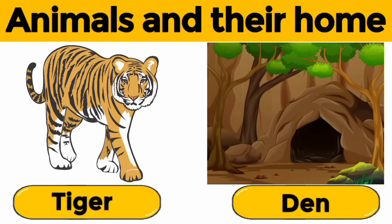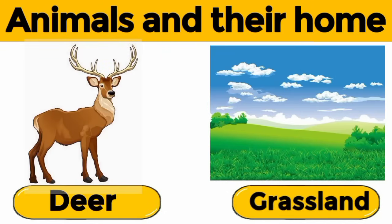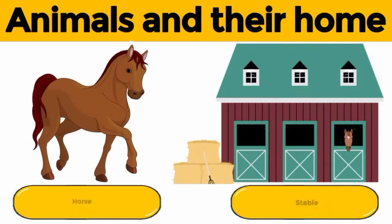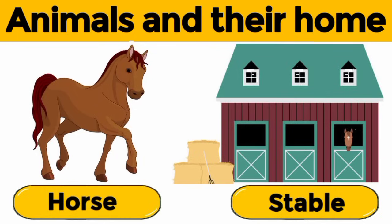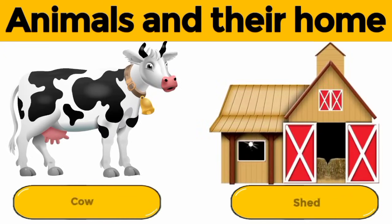Tiger. A tiger lives in a den. Deer. A deer lives in a grassland. Horse. A horse lives in a stable. Cow. A cow lives in a shed.